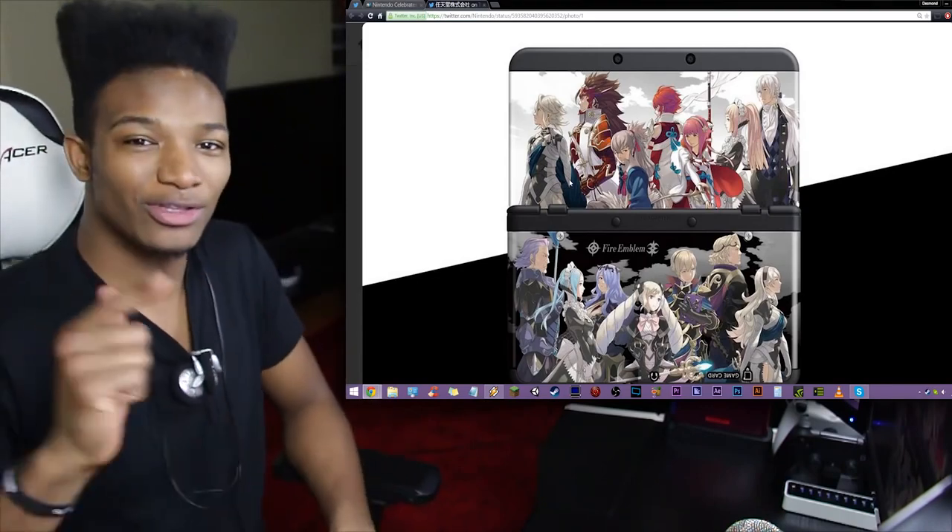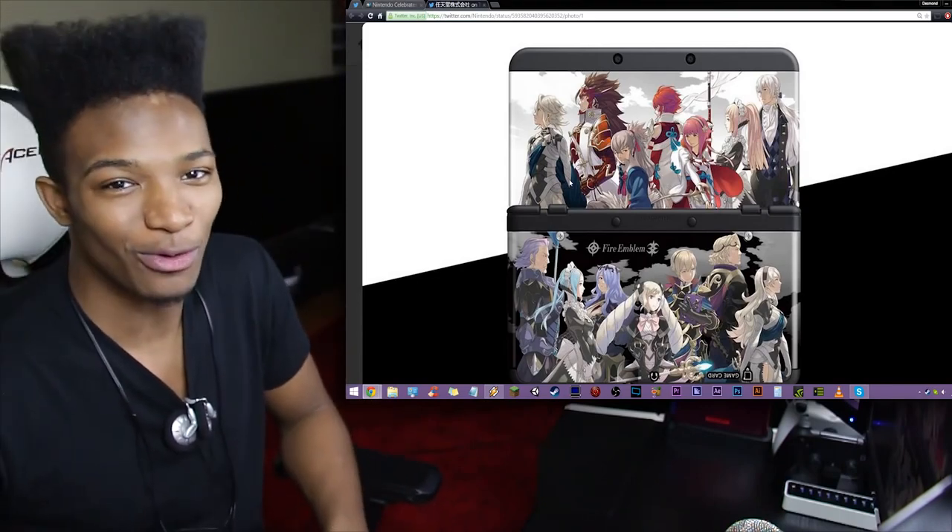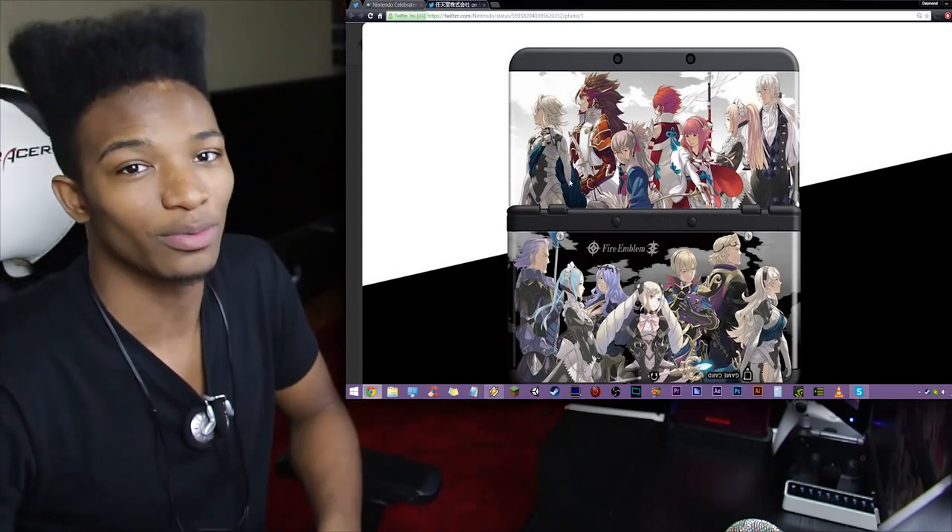What do you guys think of this faceplate? Would this be enough for you to want to get the new 3DS over the XL? For me it would be. Even though the screen size is smaller, I still feel like this is one of the sexiest things I've laid eyes on. I want to hear your opinions. I'll talk to you in the next one. Take care of yourselves, and as usual, please have yourself a damn good one.